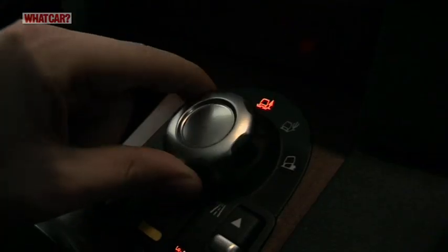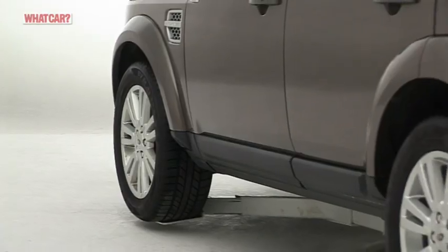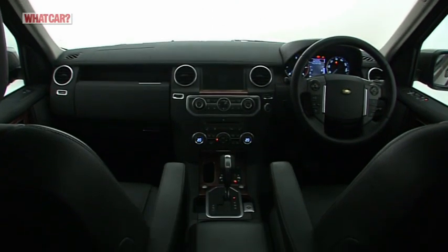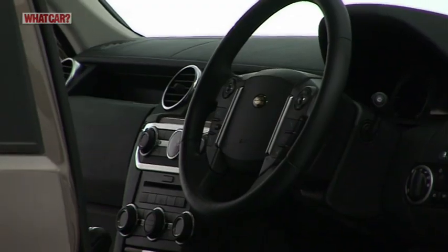Also common to every model are stability and traction control, hill descent control, and a whole bank of off-road programs as standard, along with full-time four-wheel drive. The materials mean it feels classy and solid inside too.